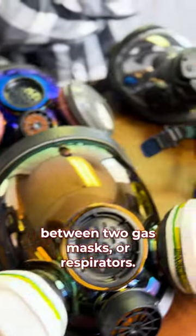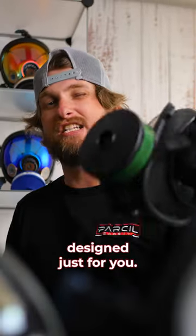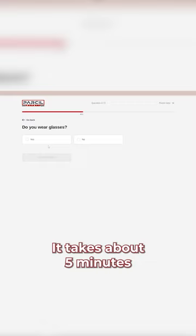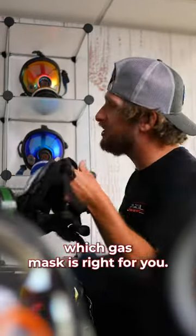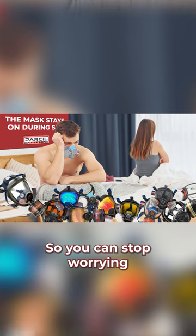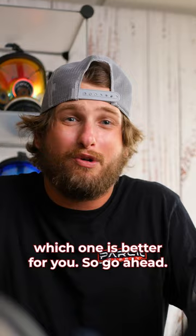Man, it's tough deciding between two gas masks or respirators. And guess what? We've made it a little bit easier for you. We have an online respirator fit test designed just for you. It's absolutely free. It takes about five minutes to answer all the questions, and it'll help you determine which gas mask is right for you. So you can stop worrying and buying multiple ones at a time and trying to decide which one's better for you.